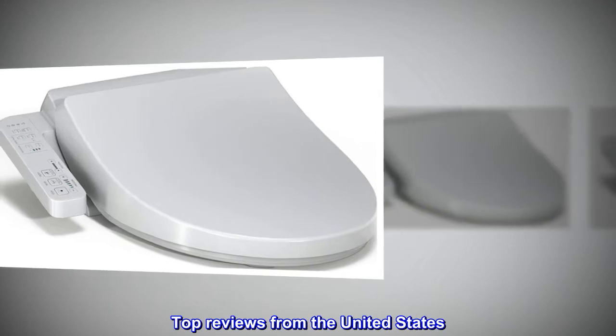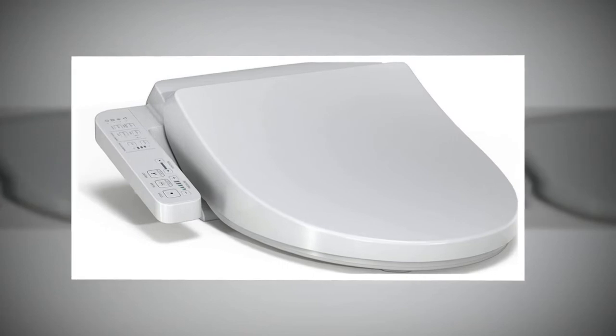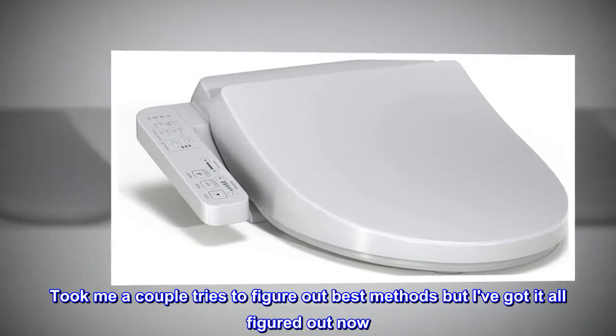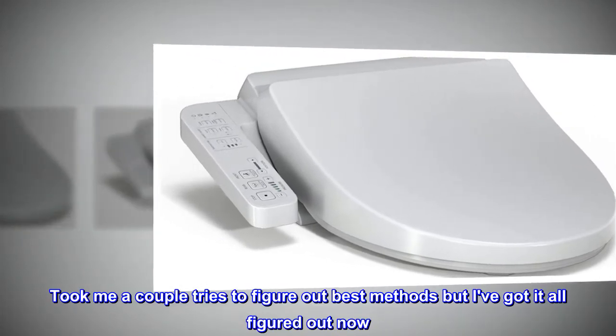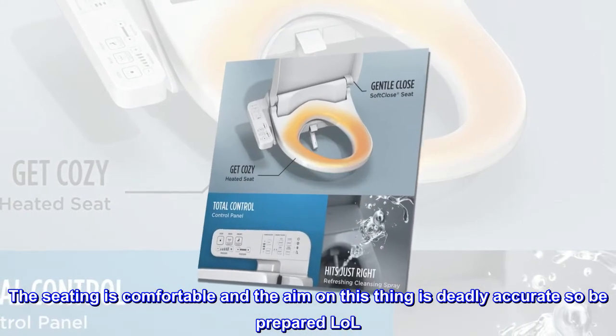Top reviews from the United States. Learning process: Took me a couple tries to figure out the best methods, but I've got it all figured out now. The seating is comfortable and the aim on this thing is deadly accurate, so be prepared!